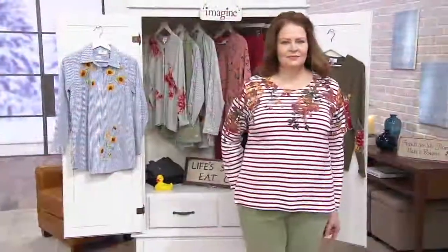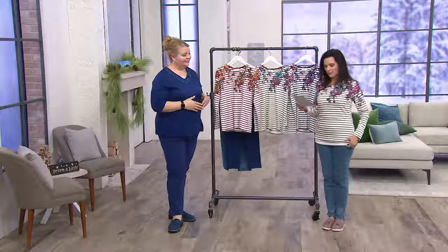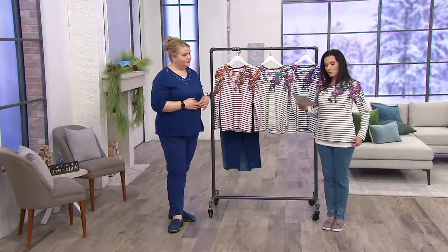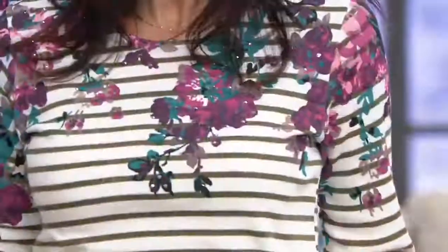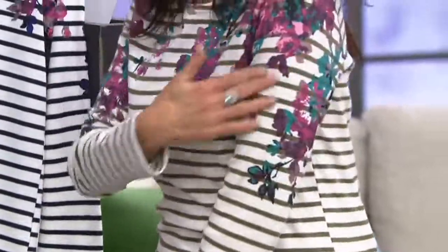Three colors to choose from. You're seeing the brick right there on Andrea. We have extra small to extra large only available in that one. I have on the olive choice, and the olive comes in double extra small through 1X — so this is where you're going to have the most sizing possibilities. Look at that beautiful teal and pinks in there, the hints.